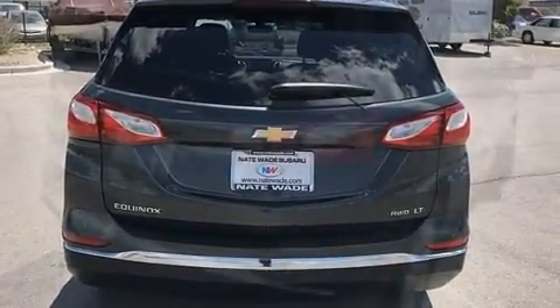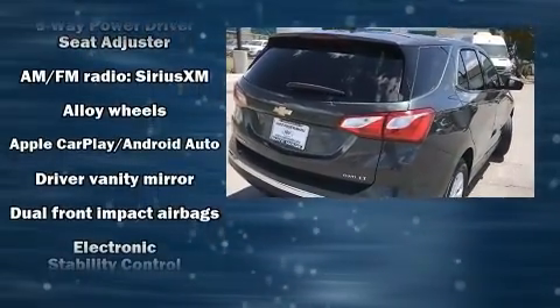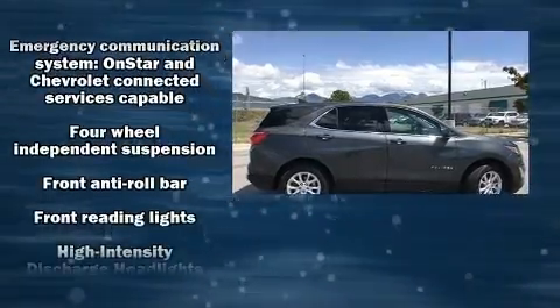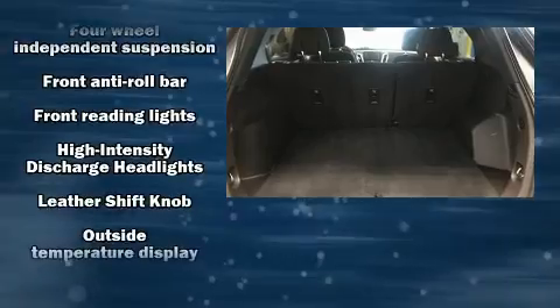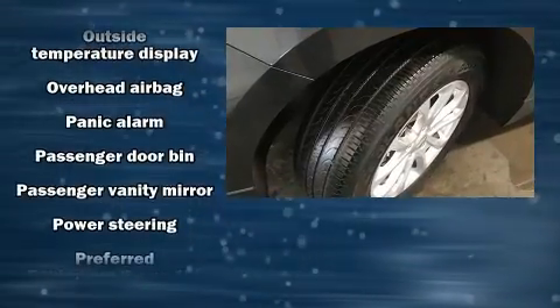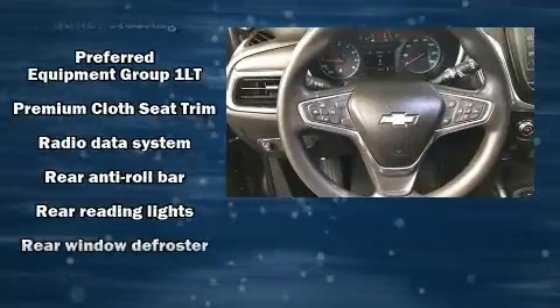Chevrolet also prioritized safety and security with features such as head curtain airbags, front and side impact airbags, traction control, brake assist, a security system OnStar, and four-wheel disc brakes with ABS. For added security, Dynamic Stability Control supplements the drivetrain.